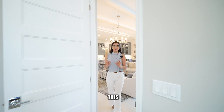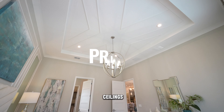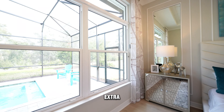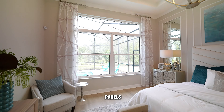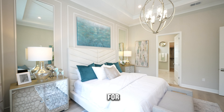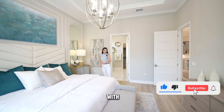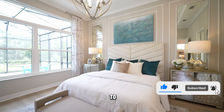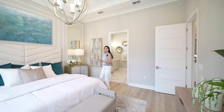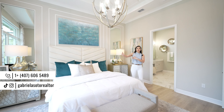Another thing that makes this property very special is the flex room. You can always turn this into a third bedroom if you need that extra bedroom, but the setup here gives you an idea of how you might use it as an office, media room, or a reading room. Now let's check out the social areas.